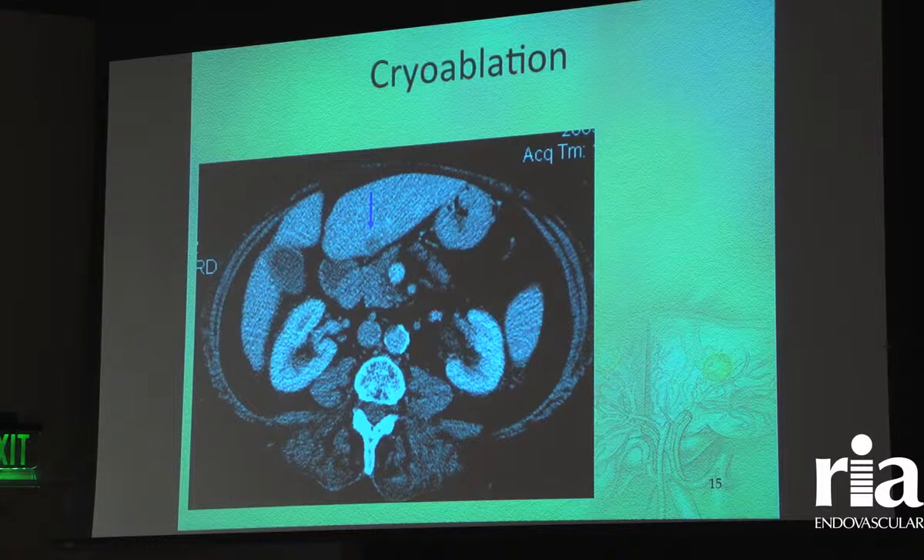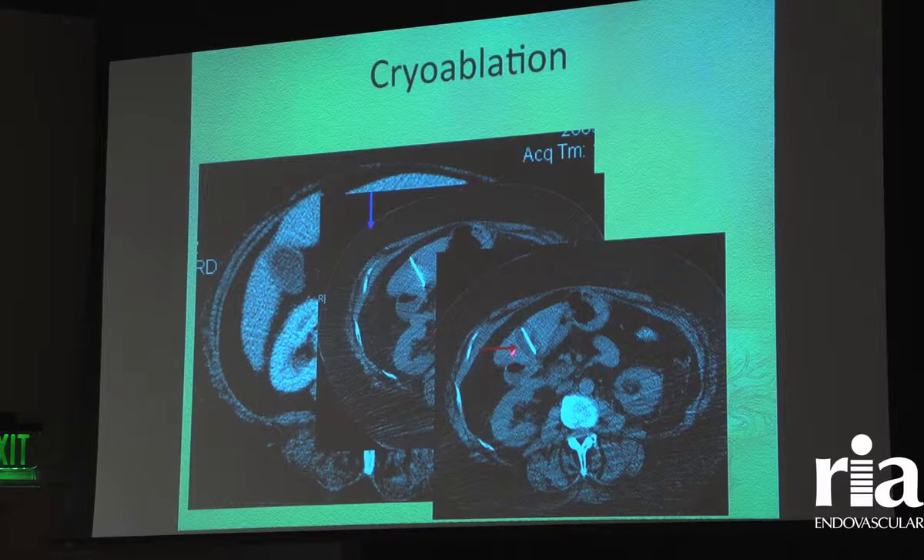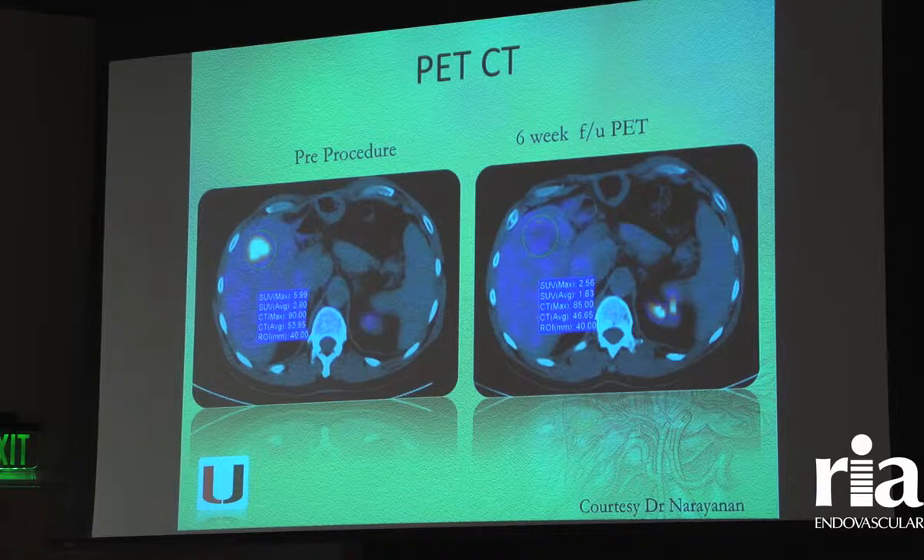This is a tumor on the back side of the left lobe of the liver, very close to the pancreas and stomach. You couldn't just put a radiofrequency ablation probe in here and burn it because you'd also injure adjacent organs like the pancreas. So this is an instance where we put in a cryoablation probe and froze it — you can see this ball of ice surrounding the probe, not damaging any of the adjacent tissue.